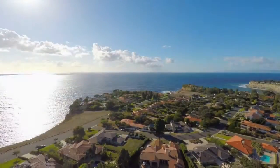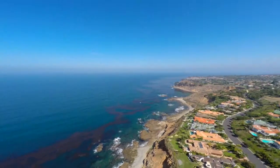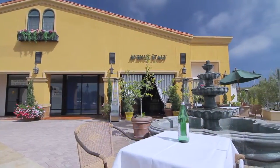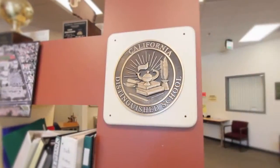It doesn't get any better than life in Lower Lunada Bay. Beauty greets you at every turn of the dramatic Palos Verdes Peninsula, where you can enjoy delicious dining, a variety of shopping, and some of the finest schools in the country.